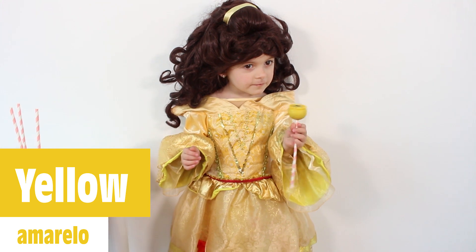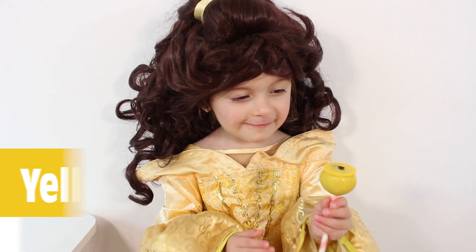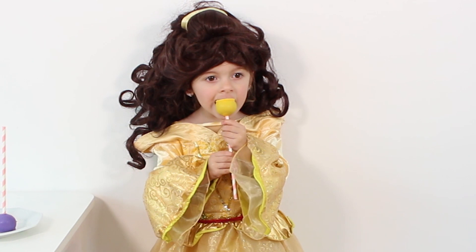Do you know what color this is? I love yellow. This is yellow. This is yellow.